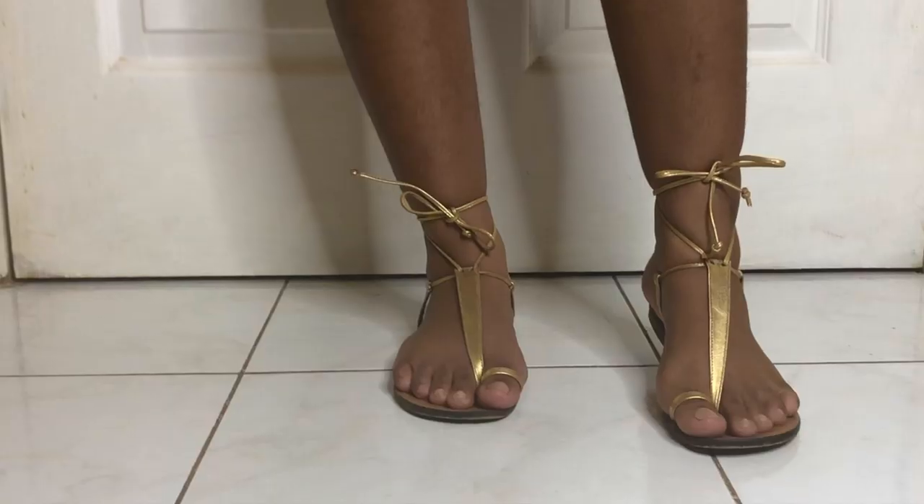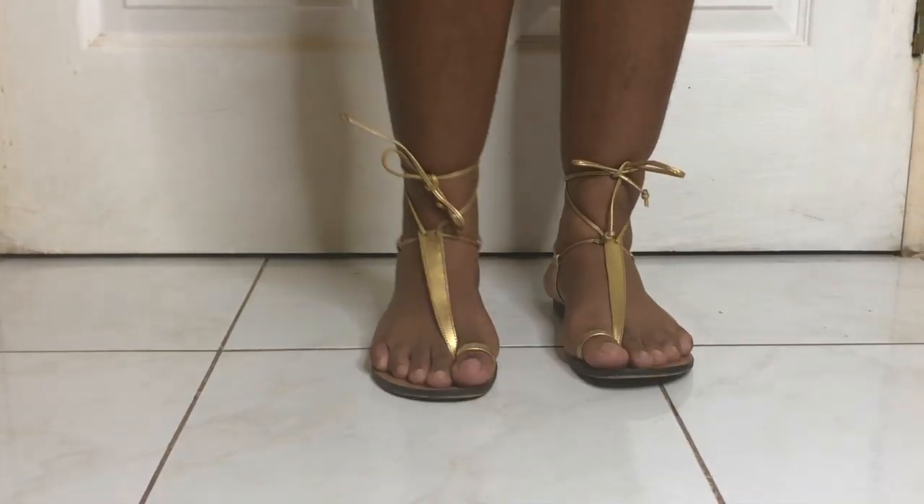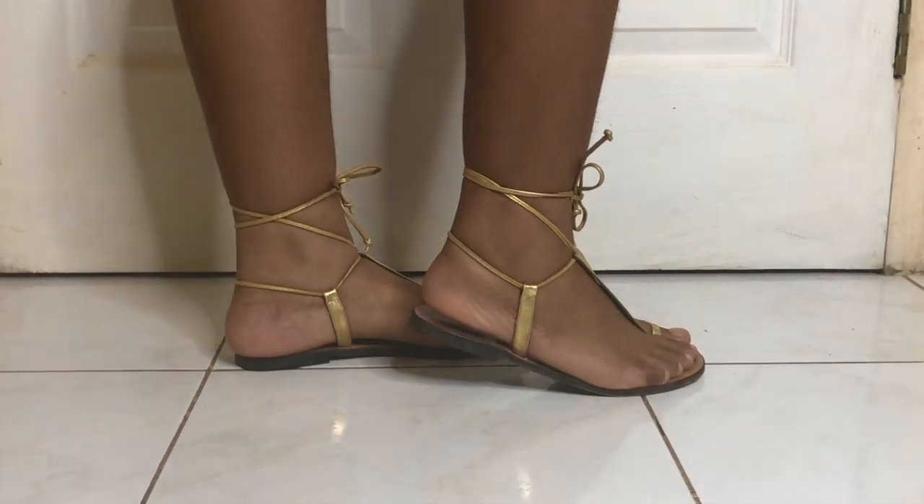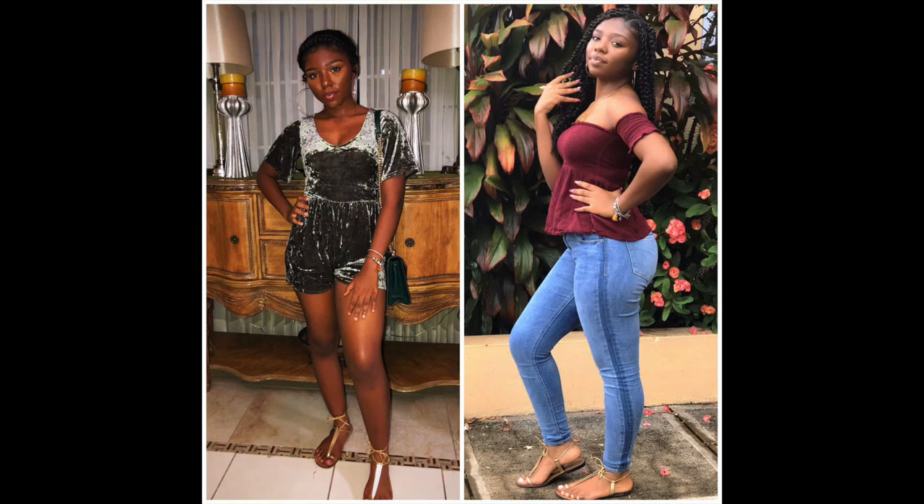I also recently got a bronze K for my birthday, so I absolutely love K's. I like to wear them to places where I don't want heels but still want something as cute. Sometimes I wear my K's to church when I don't want to wear heels. They're really comfortable — I don't really have a problem with K's at all, and I just think they're super cute.